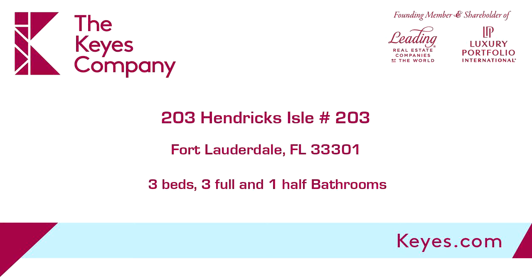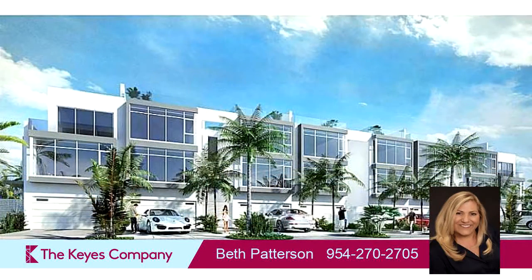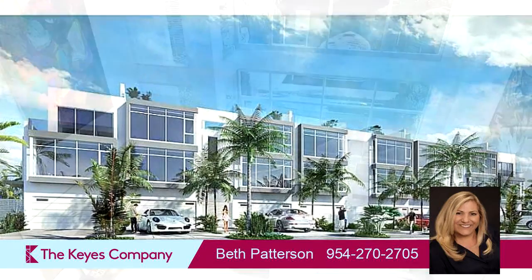This property is a three-bedroom, three full baths, and one-half bath home. Interior features of this property include walk-in closets, a wet bar, an elevator, and a bar.